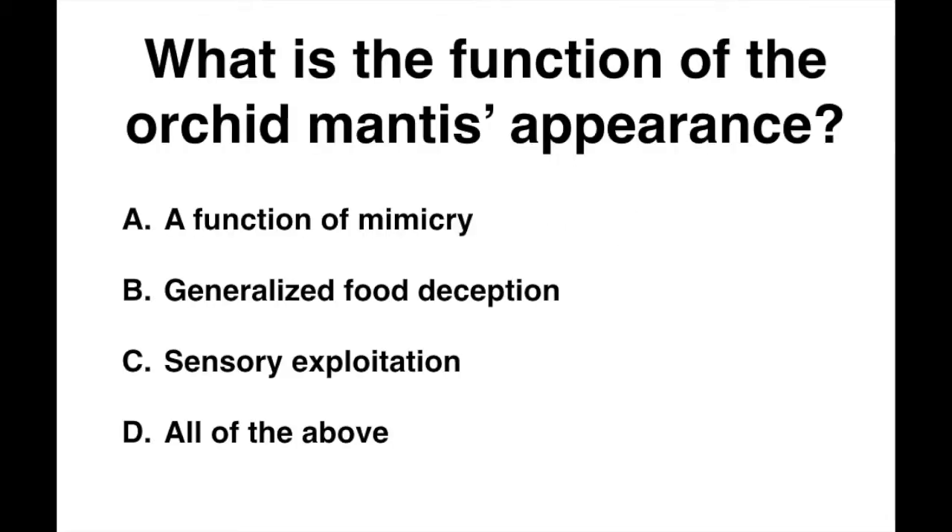What is the function of the orchid mantis's appearance? A function of mimicry? Generalized food deception? Sensory exploitation? Or all of the above?